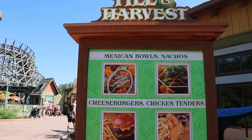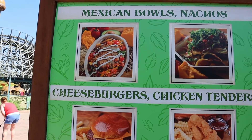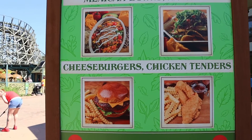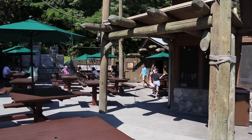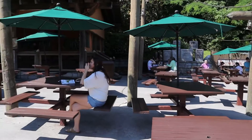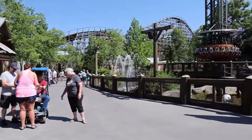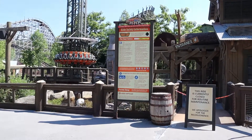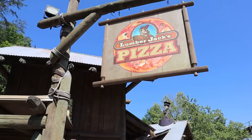The Till and Harvest restaurant in Wildwood Grove has added some new food — they have a Mexican bowl and nachos. They did just have the cheeseburger and chicken tenders, so it was a very select menu, but looks like they've added a couple new things, which is cool. The Lumberjack Pizza looks like it is back open and should be open for the summer. This is a great place to grab something to eat — they have plenty of outdoor seating and some shaded area, right across from the Drop Line. The Drop Line currently is not operating; it hasn't operated in probably a month and a half, two months now.